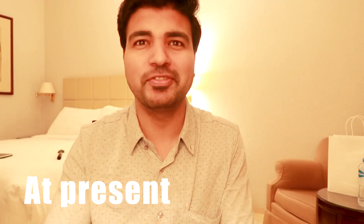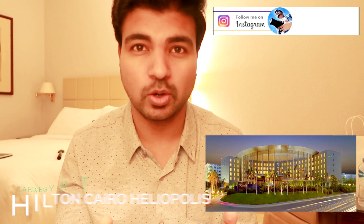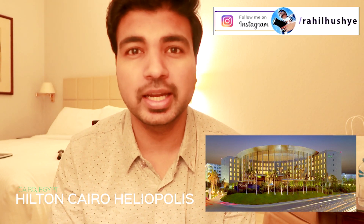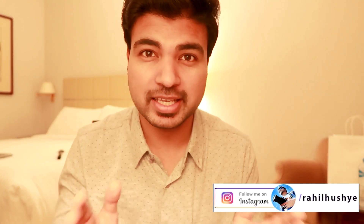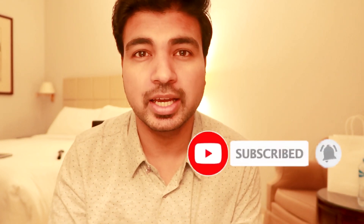Hello my friends, my name is Raheel. Welcome to my channel and I hope you are doing perfectly fine. As you can see, I'm vlogging from a very beautiful hotel room — the Hilton Honors — located in Cairo, Egypt. I am on my holidays going to India, but I have taken a 22-hour halt here in Egypt so that I can see this historical city.